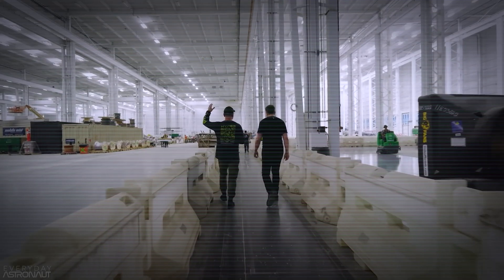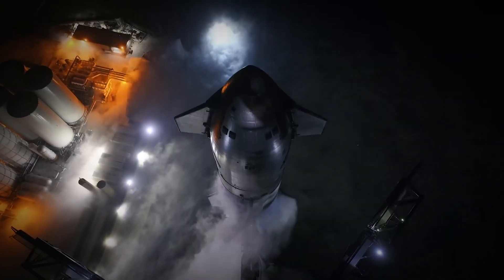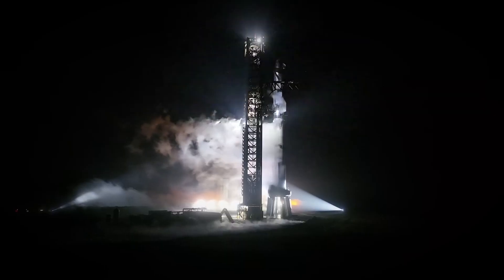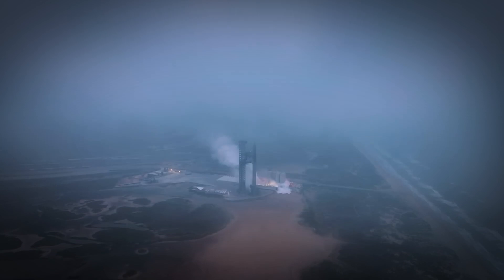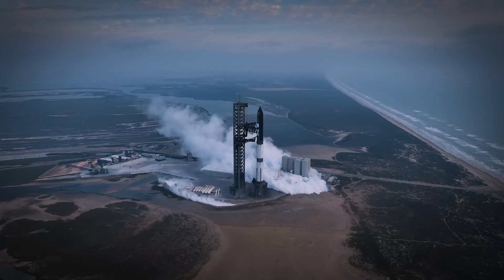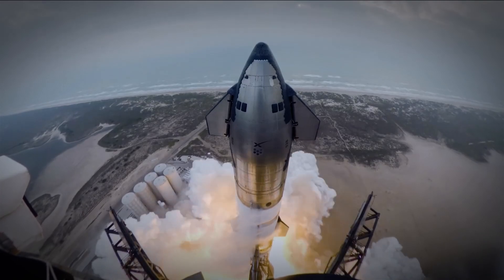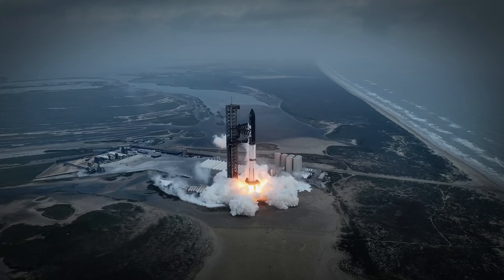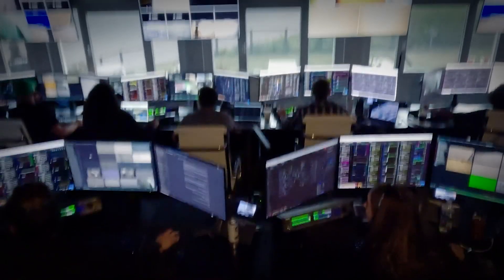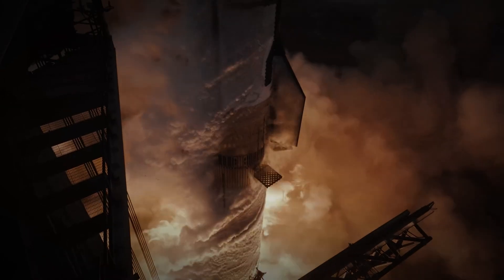What does this mean for Starship? The impact will be significant. Musk himself revealed some impressive goals: SpaceX aims to produce a Starship every three days, translating to over 100 ships a year in the near future. Although Musk didn't specifically mention Super Heavy, it's likely that its production rate will match or even exceed that of Starship. This remarkable capability marks a major leap forward in SpaceX's manufacturing process.